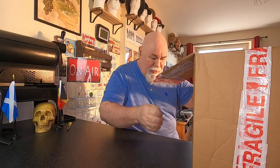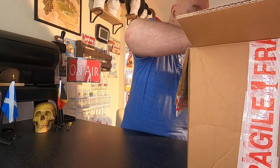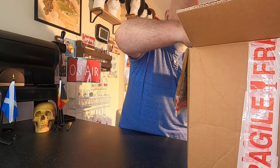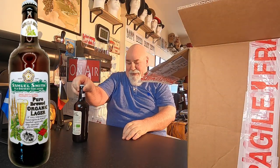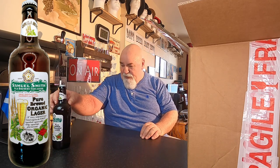So, this is from Beer Ritz. It's all English beers from Samuel Smith. First one: Samuel Smith, the Old Brewery, Tadcaster, pure brewed organic lager. That's a 500ml. I think it's a 5% ABV.